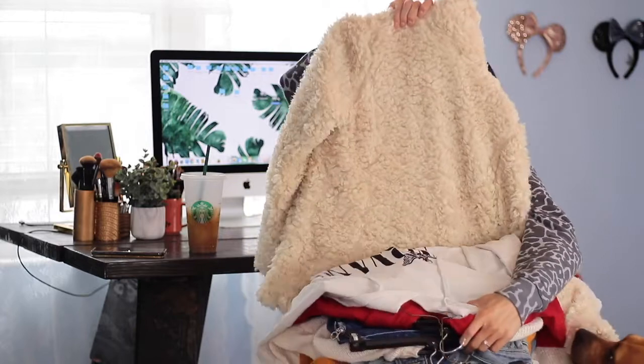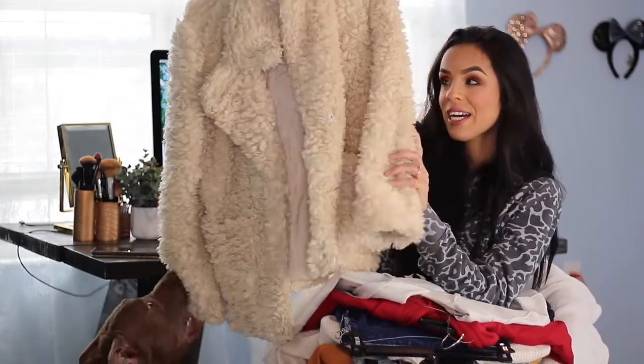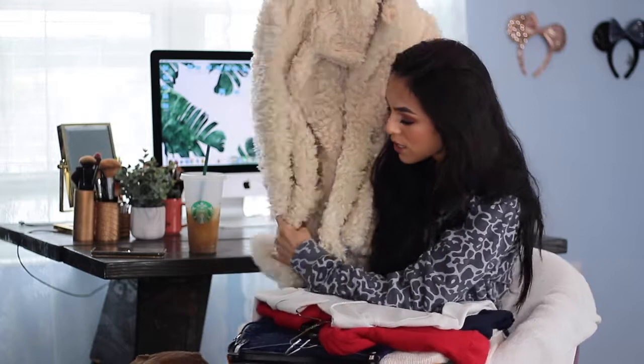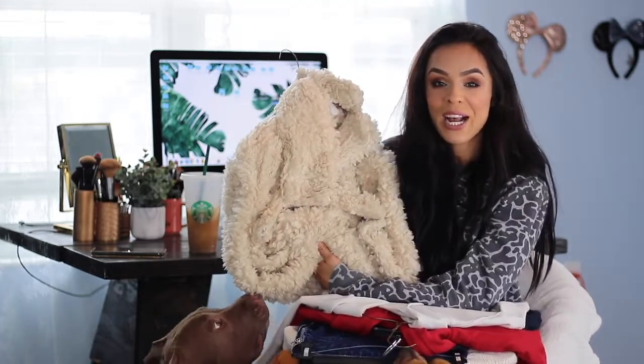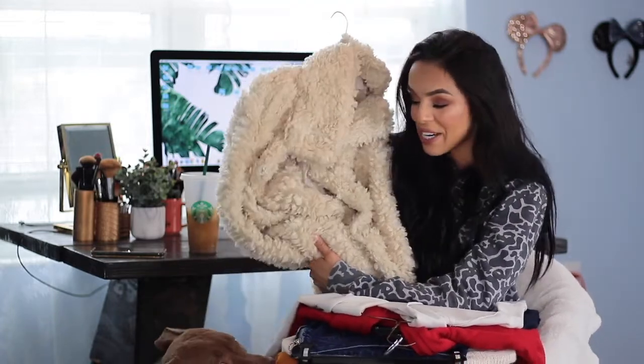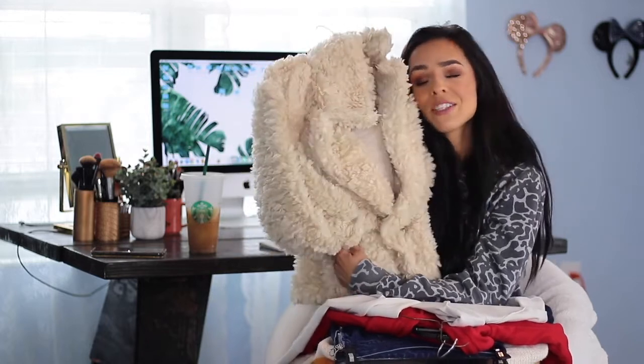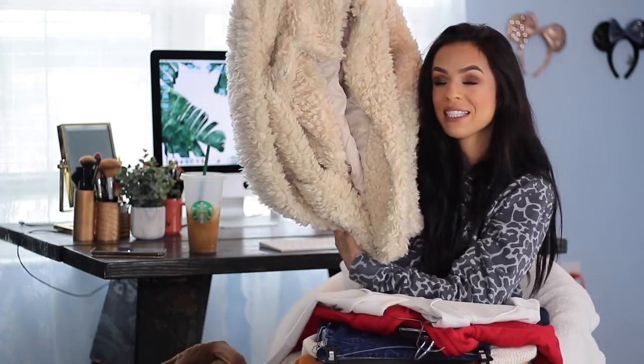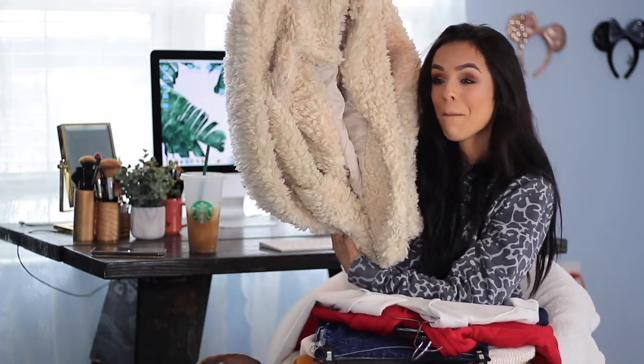The first store is H&M. I was so excited to see this little fur teddy jacket. It was $50. This little fur jacket is really in style right now and it just feels so soft and so warm. I don't know how many times I'll be able to wear it since it's so hot outside, but I was really excited to find it at H&M.